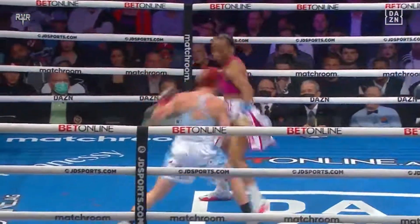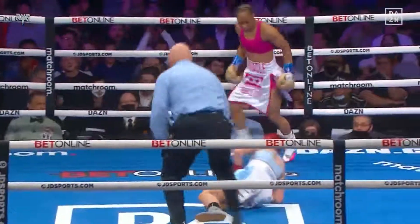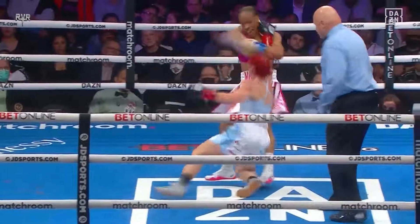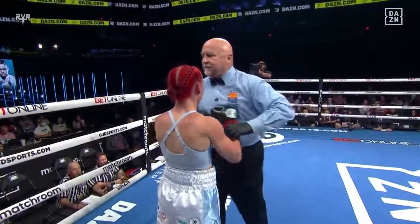Ooh, nice right hand right there by J.D. Mitchell. When Skelly comes in, she is right there — right over there, pulling away with that right hand. Yeah, good.